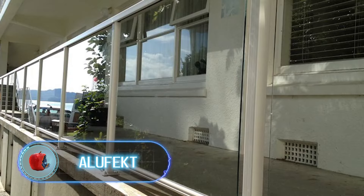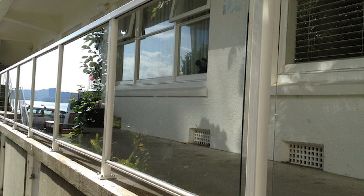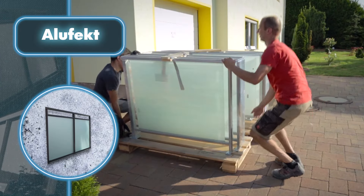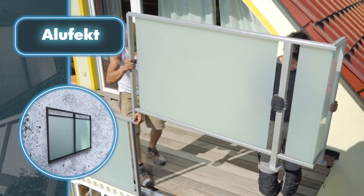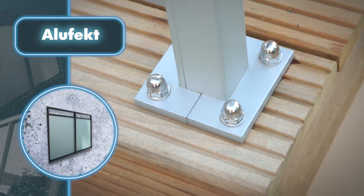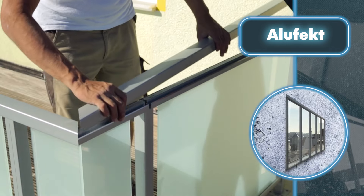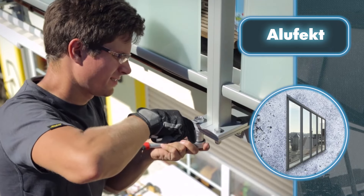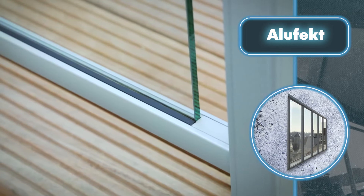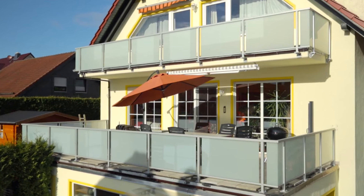An old balcony can evoke memories, but sooner or later you need to do a renovation. With Aloefect's ready-made modules, updating the railings doesn't require any complicated steps — they're brought to the right spot and installed on an already set-up frame, and in just a short time you'll have a new balcony railing. The railings come in either a matte or fully transparent option, and two layers of tempered glass and an aluminum frame can handle any weather challenges.